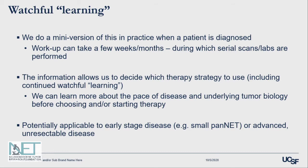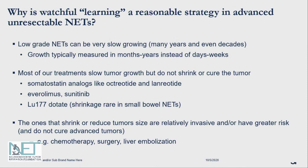When patients are diagnosed, the workup often takes several weeks to months. During that period, there are often serial scans or labs done when we haven't yet started therapy. This miniature version of watchful learning is a time where we can learn more about the pace of disease and underlying tumor biology before we choose therapy — which may include continuing the watchful learning process. This is potentially applicable to early stage disease as well as advanced and unresectable disease.